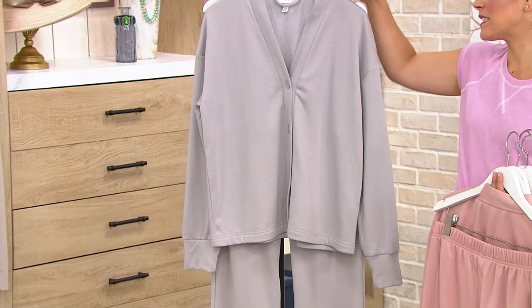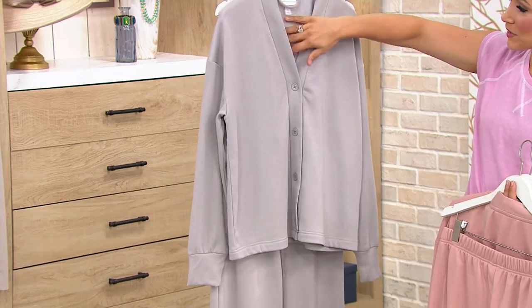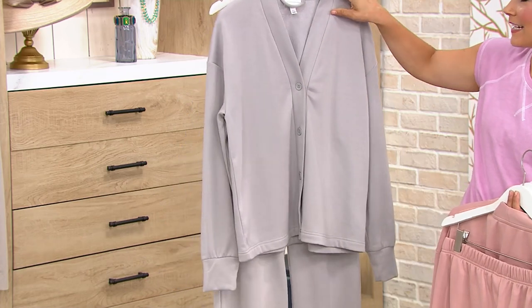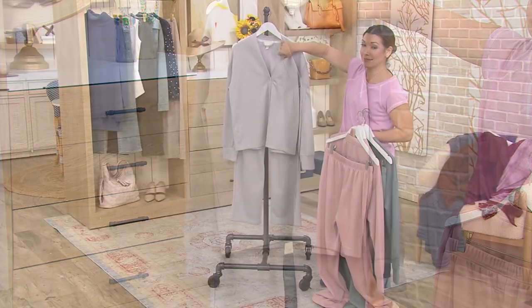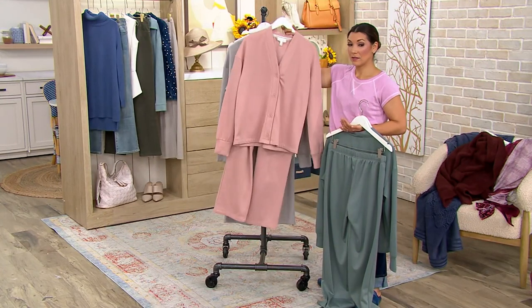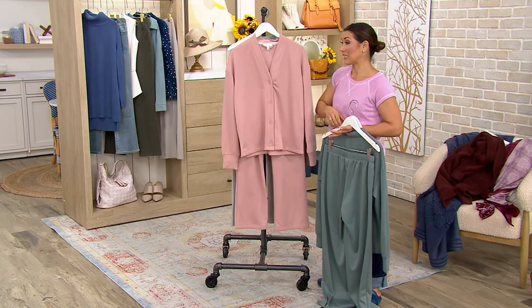And then I also have Wisp Gray, so it's a nice light gray. Oh my gosh, are you getting a look at what's happening on the inside of this cardigan? And I believe we have some Cherry Rose, but they're going to be really limited.